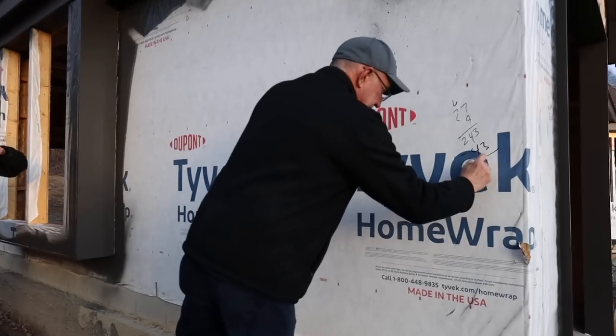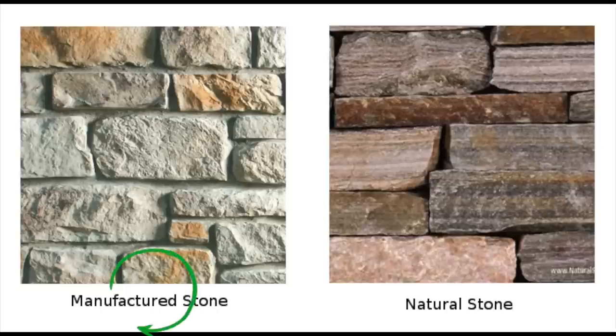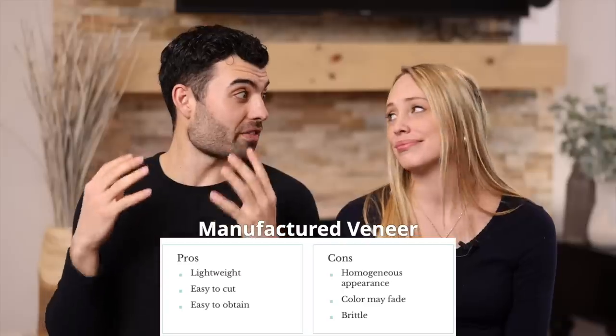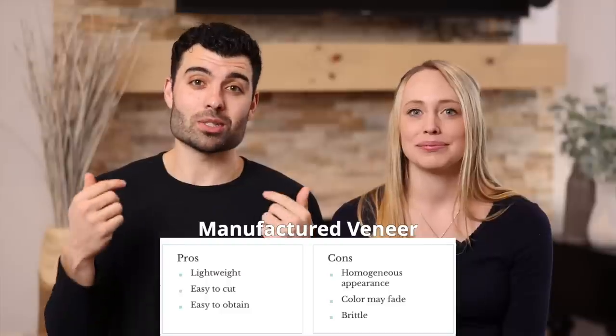Now it's the fun part — we get to go shopping for our stone and brick. In order to understand how much stone we need, we first had to measure the areas of the house where the stone will be going. For the stone we're gonna be going with veneer — there's natural stone veneer and there's manufactured veneer. We're going with manufactured veneer because it's cost effective and easier to adhere, which will also save us costs since we're doing this work ourselves. We're going shopping right now.